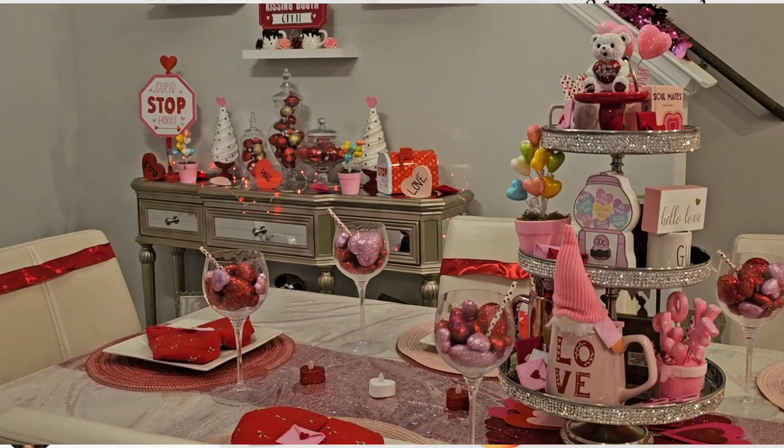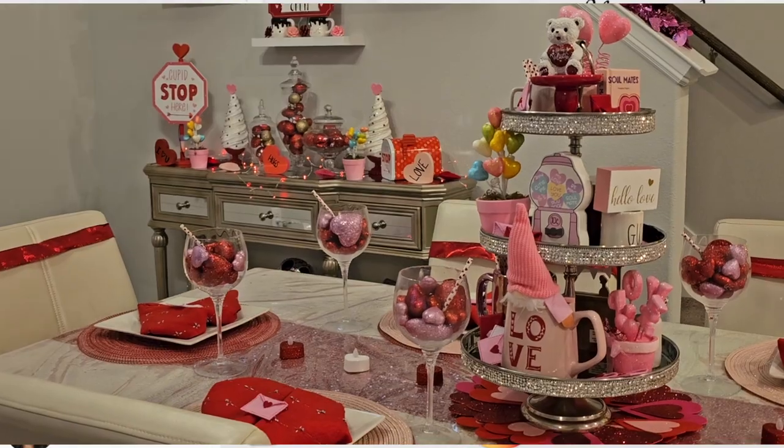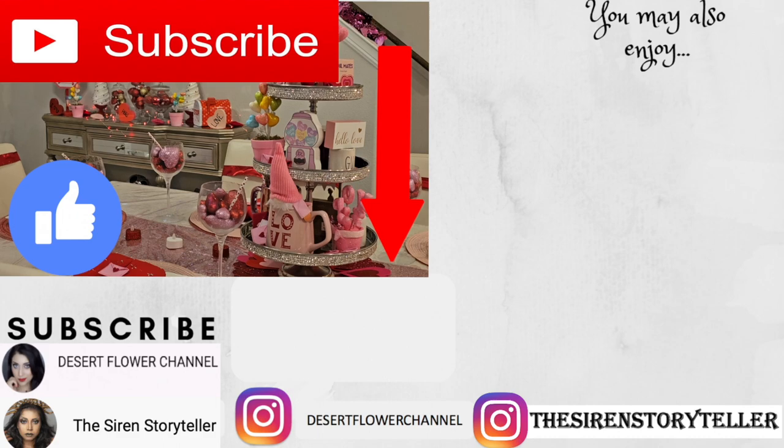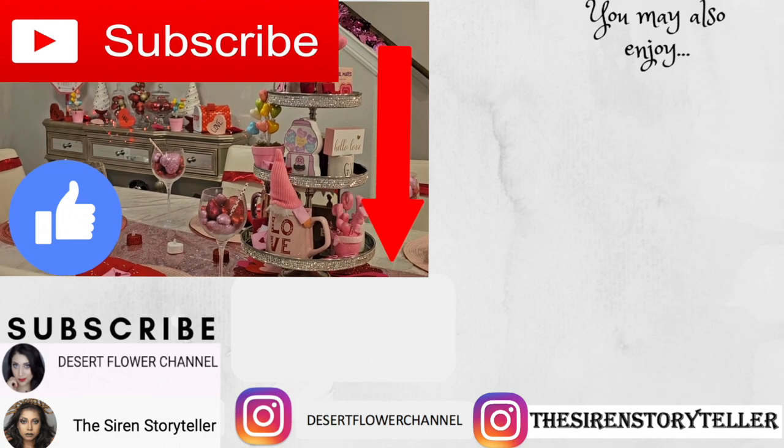Alright you guys, that was it for my Valentine's Day house tour. I hope you enjoyed — please subscribe if you haven't already, give this video a big thumbs up, and I will see you in my next video. Happy Valentine's Day!